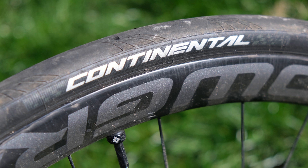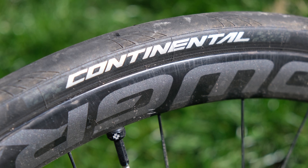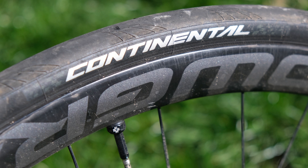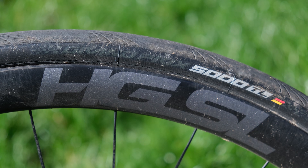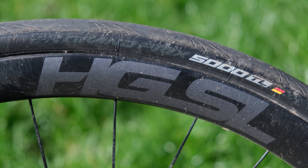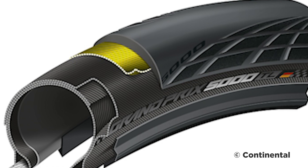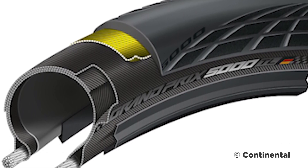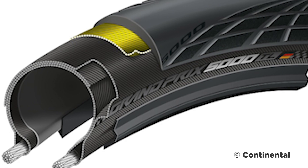It shares all the same features as the non-tubeless version, with updated Black Chili rubber compound, Vectran breaker, Active Comfort technology and laser grip. One key difference is the casing layout: there are three layers of 60 TPI — threads per inch — that make up Conti's 180 TPI claim, compared with three layers of 110 TPI for a 330 TPI claim with the regular clincher GP5000.